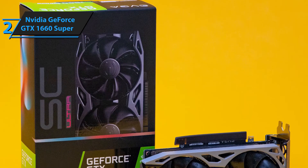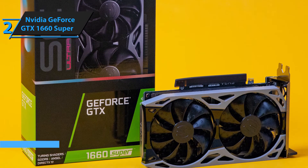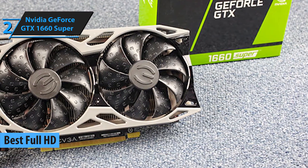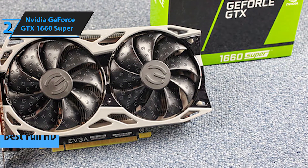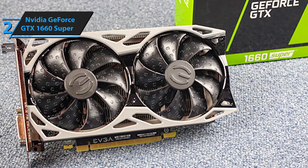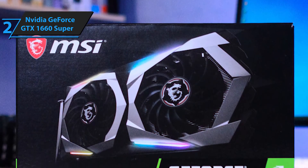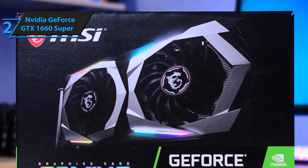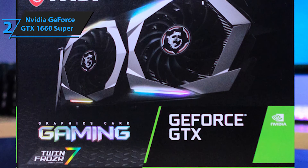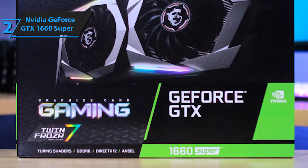Second on our list is the NVIDIA GeForce GTX 1660 Super, our pick for the best graphics card with full HD features. The GeForce GTX 1660 Super is an entry-level graphics card that offers more value for its price and is a massive improvement from its predecessor, the GTX 1660. With a competitive price tag of $229, the graphics card comes with a set of features that supersedes the previous model. It is the ideal solution for those looking for a decent graphics card below $250 that can handle low-to-medium gaming demands.